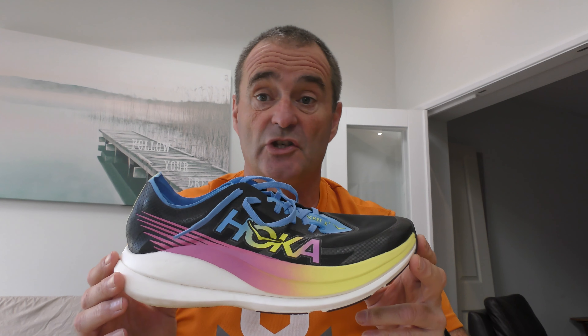Hoka are starting to tick the eco boxes — the sock liner upper is recycled polyester, and the laces are 30% recycled polyester and 70% recycled nylon. Well done Hoka, definitely a step in the right direction. Looking at the outsole, there's a pretty tough covering on it, so I'm anticipating really good wear out of this shoe compared to other high-end carbon-plated shoes.